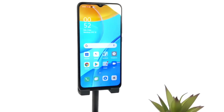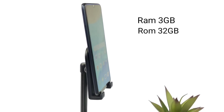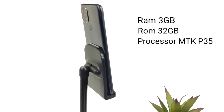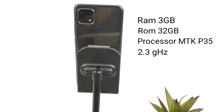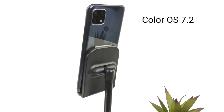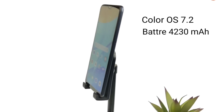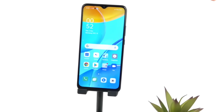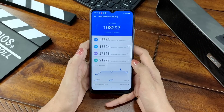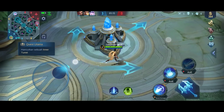Performa dari OPPO A15 ini memiliki RAM 3GB dan ROM 32GB. Prosesor dari OPPO A15 ini menggunakan Mediatek Helio P35 Octa-Core 2.3 GHz yang sudah menggunakan Color OS 7.2, dengan kapasitas baterai 4230 mAh yang bisa digunakan untuk online video kualitas HD selama 16 jam dan gaming 6 jam. Skor AnTuTu dari OPPO A15 ini adalah 108.297. Mari kita coba dengan game Mobile Legends.